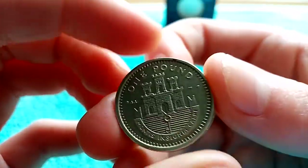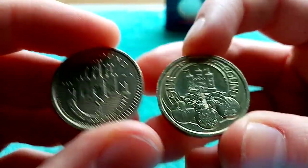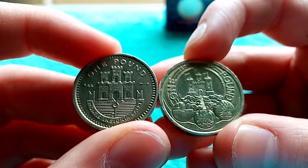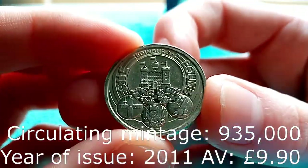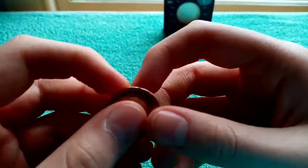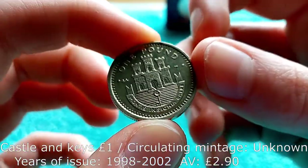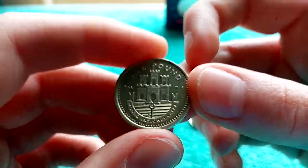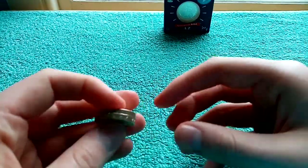I went down to my bank and they had a few coins, and Edinburgh was one of them. I got so excited — I found Edinburgh, and that will be going into my Change Checker album, not my secondary album. I also have this Gibraltar Castle Pound Coin. I only seem to get Gibraltar Pound Coins when I find any territories. These will both be going in my Change Checker album.